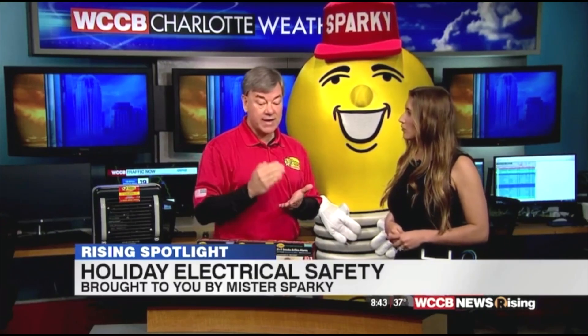In conjunction with that, you need smoke detectors. Mr. Sparky — we have our own line of smoke detectors. You're supposed to have them in every bedroom, every hallway, every level of the home, along with CO and gas detectors.